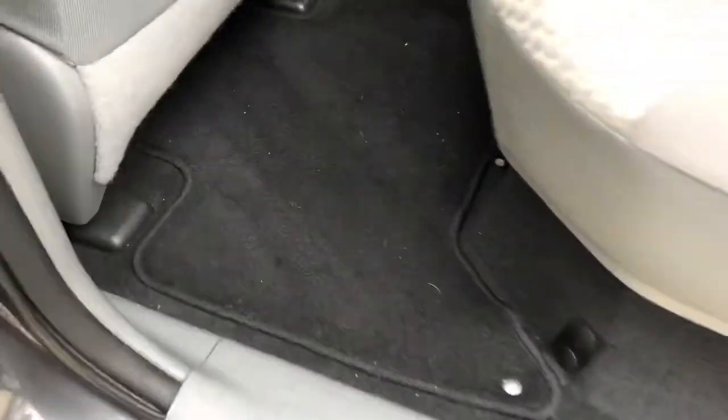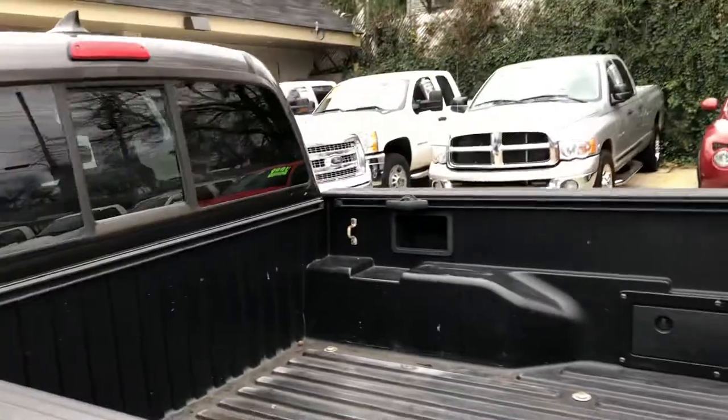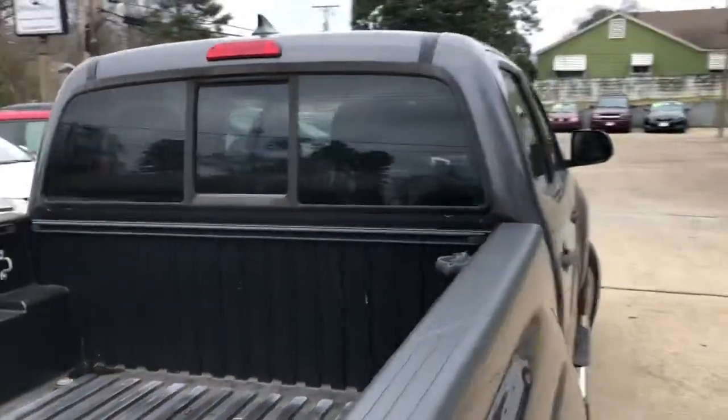In the back, the door panel's in great shape. Got good floor mats, carpet's in great shape. It's got seats in the rear — got a couple of stains on them, but not bad. You've got three shoulder strap seat belts for a total of five passenger capacity. You've got that rear sliding glass in the back.